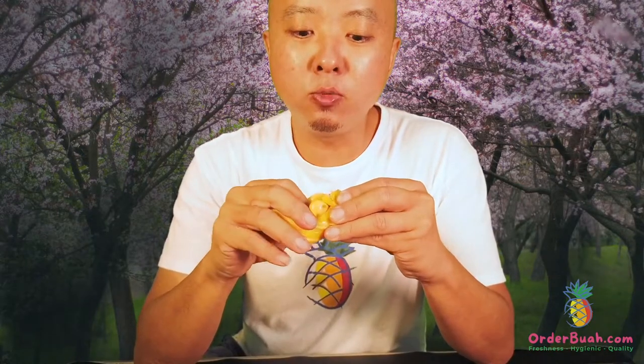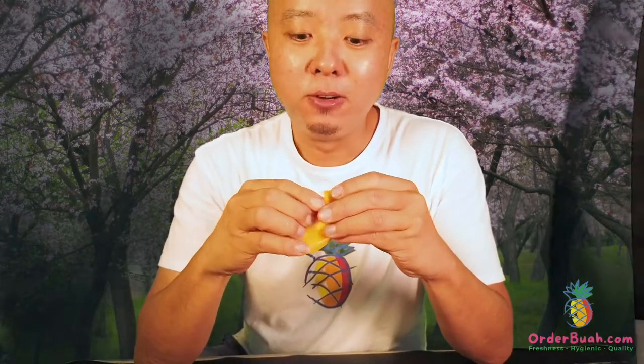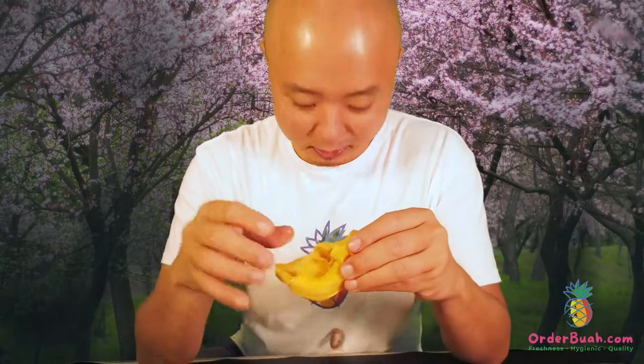And it's so juicy! Look at the seeds — just one small tiny seed. Exactly like the musang king! Oh my god, it's so tiny. We're going to pre-order again — see you, bye!